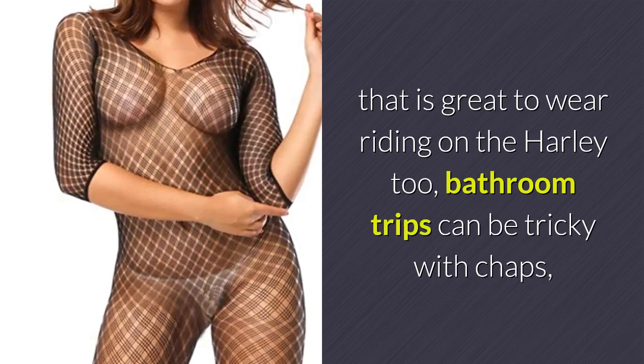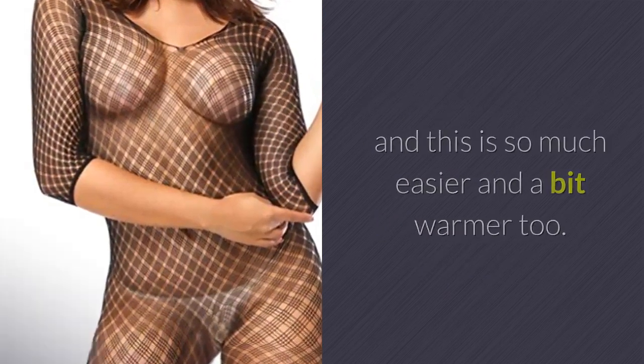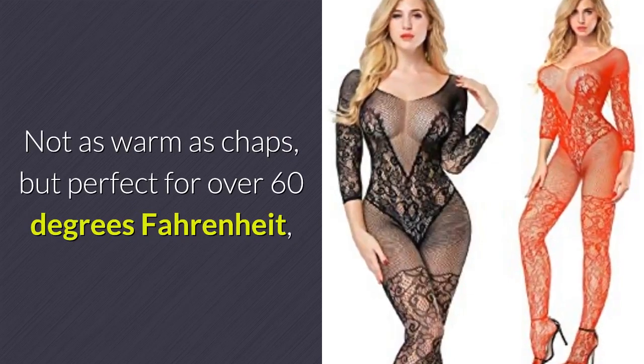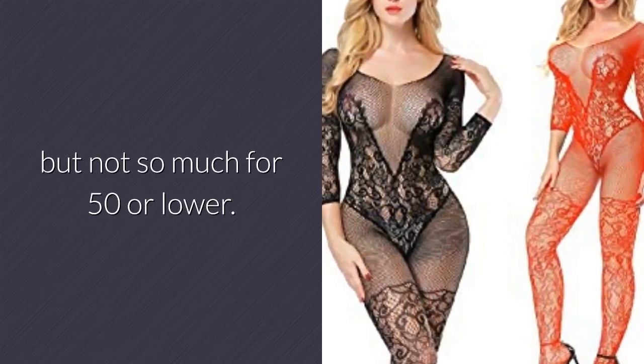Bathroom trips can be tricky with chaps, and this is so much easier and a bit warmer too. Not as warm as chaps, but perfect for over 60 degrees Fahrenheit, but not so much for 50 or lower.